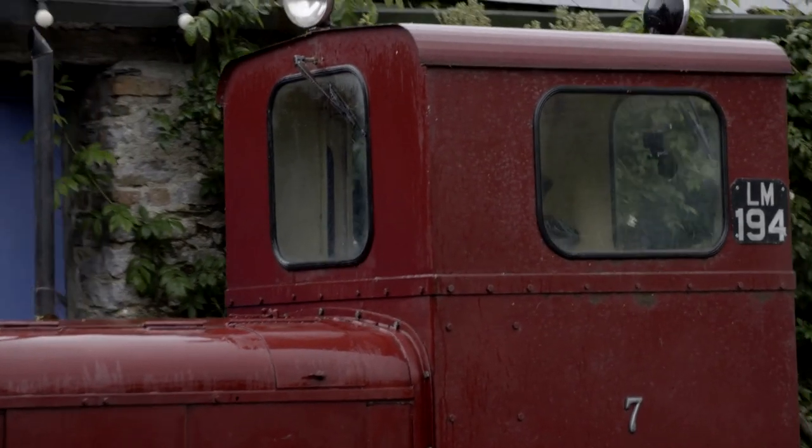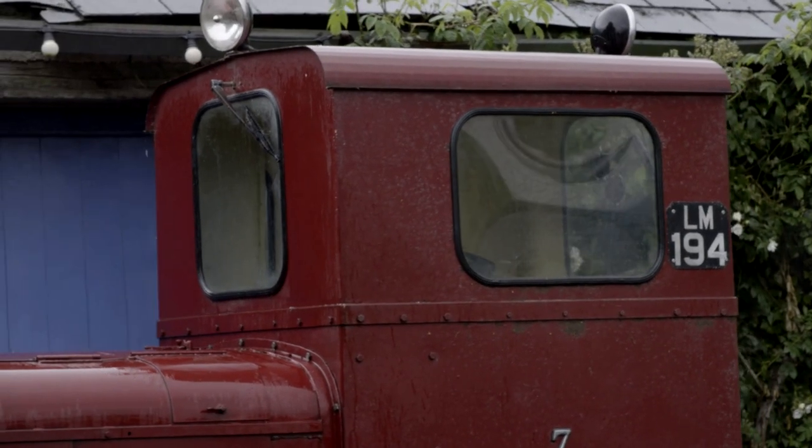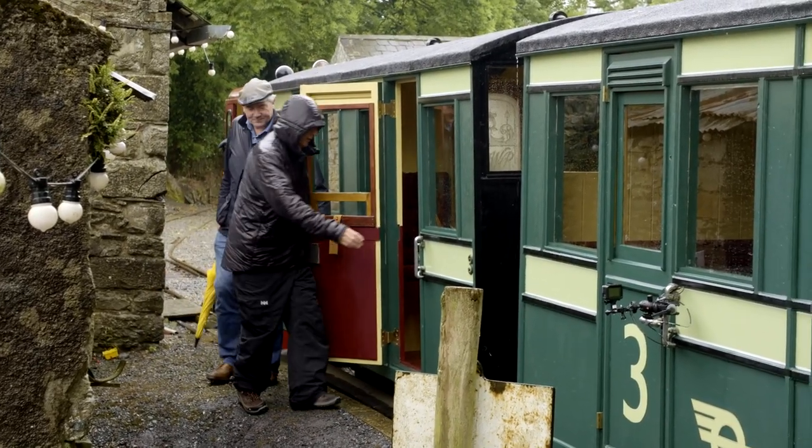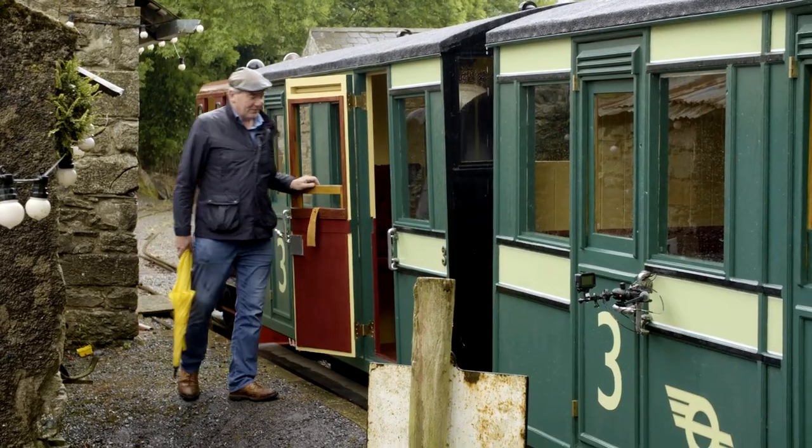This is what Jim calls his Crooked Valley Railway. First class, please. I don't want to go third class with all the hoi polloi. Luckily, there aren't many travelling today.